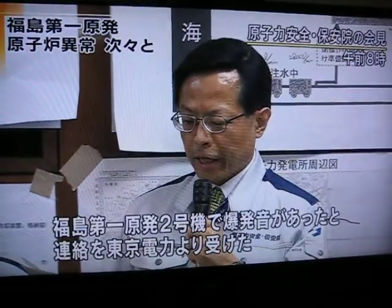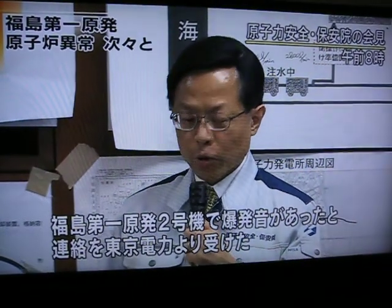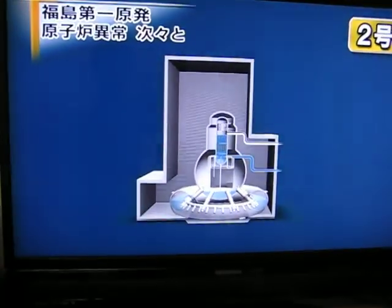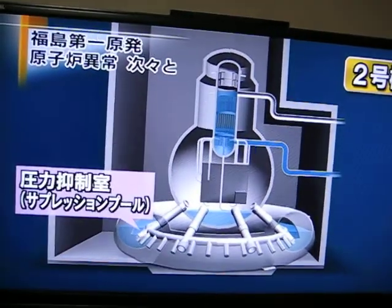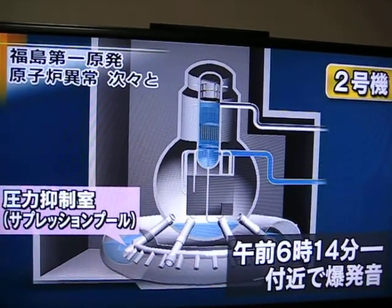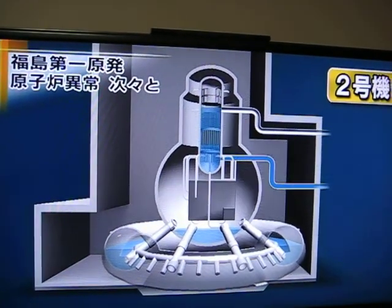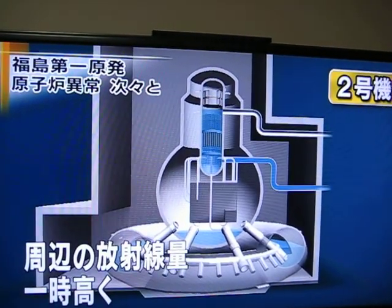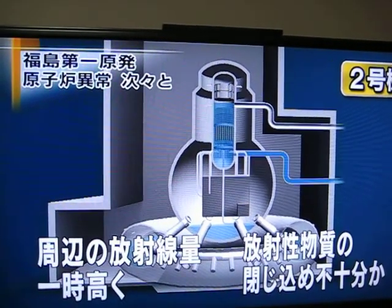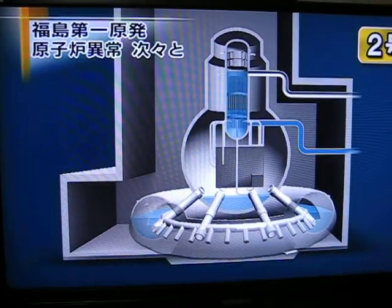A nuclear and industrial safety agency official announced they received notice from Tokyo Electric Power Company that an explosion occurred at the No. 2 reactor. The explosion at 6:14 a.m. occurred near the pressure suppression pool, which adjusts the pressure in the reactor. Immediately after, radiation levels around the vicinity rose temporarily, and officials believe the reactor was unable to stop radiation from being released into the atmosphere.